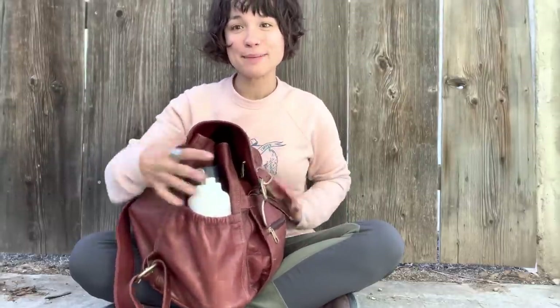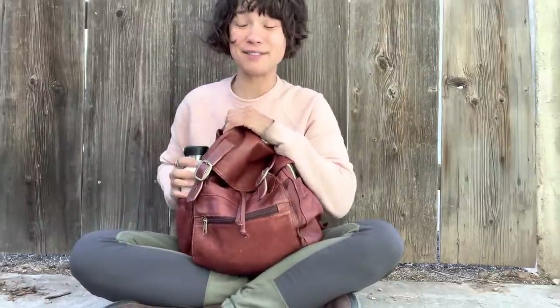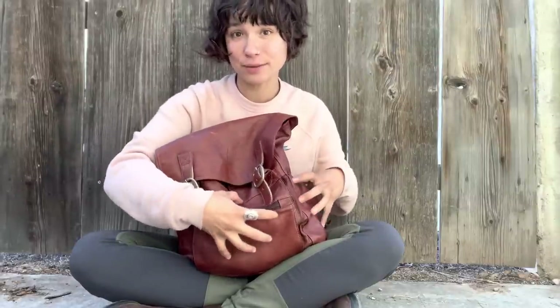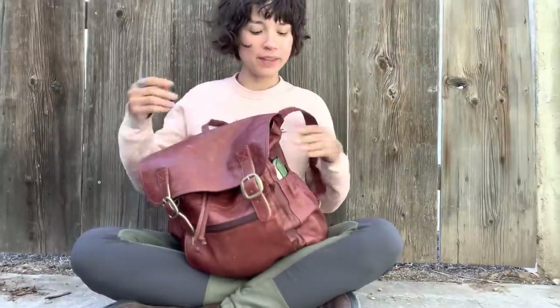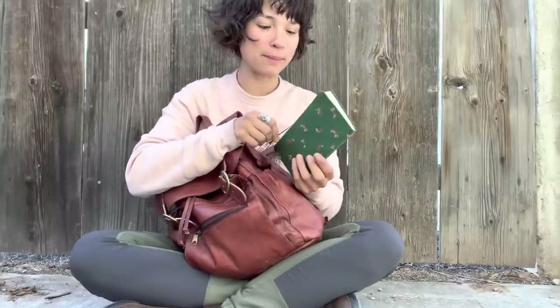My favorite part of it is that it has these little stretchy pockets. This is great because I can carry a water bottle — I can carry a bigger water bottle than this even, which is fantastic. I can also have my purse items really easy to access on the outside here. Since this is a real buckle system, it's not as convenient getting in the main pouch. The straps are really comfortable. I like that part of it too. I'm really quite smitten with this backpack.